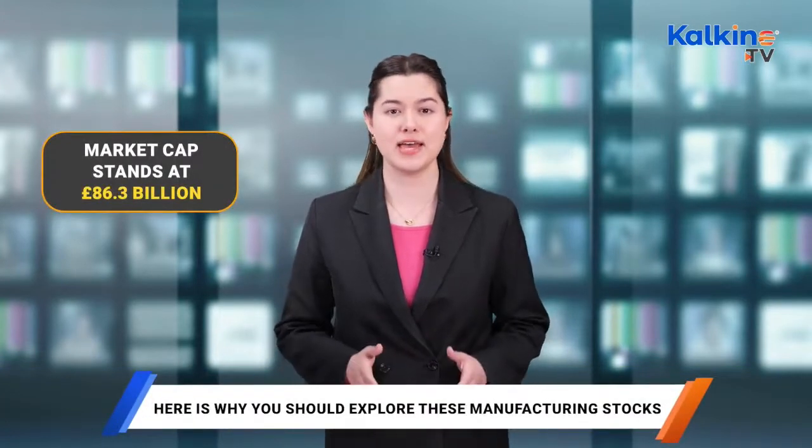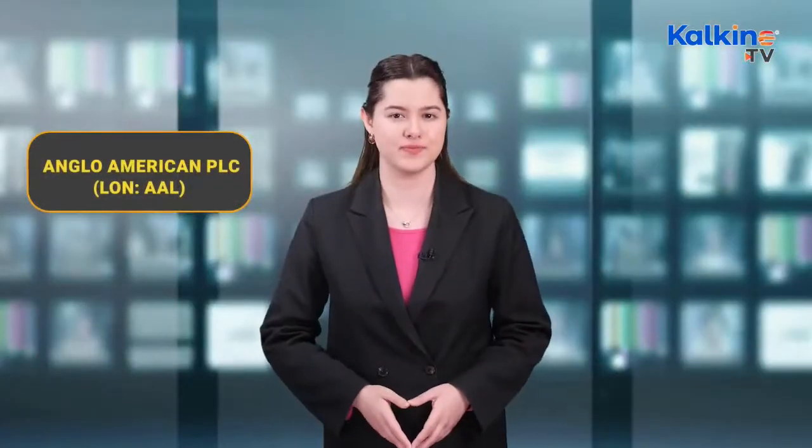The first one is GSK. The FTSE 100 company has provided its shareholders with a return of 19% over the past year, while its year-to-date return stands at 5%. GSK's current market cap is £86.3 billion. Anglo-American, the FTSE 100 company, has provided its shareholders with a return of 23% over the past year, and its year-to-date return stands at 11%. AAL's current market cap sits at £44.8 billion.